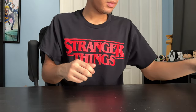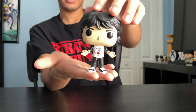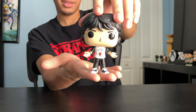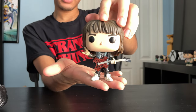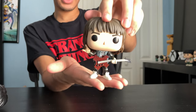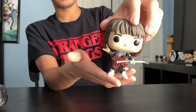Next up, we got Mike. He's got his Hellfire Club t-shirt on — pretty cool. I like his stance. And next up, we got the Target exclusive, Eddie. He's also the leader of the Hellfire Club — like a fantasy board game club. I like how they give him his guitar, because he plays guitar and he's pretty good at it. I like this one.